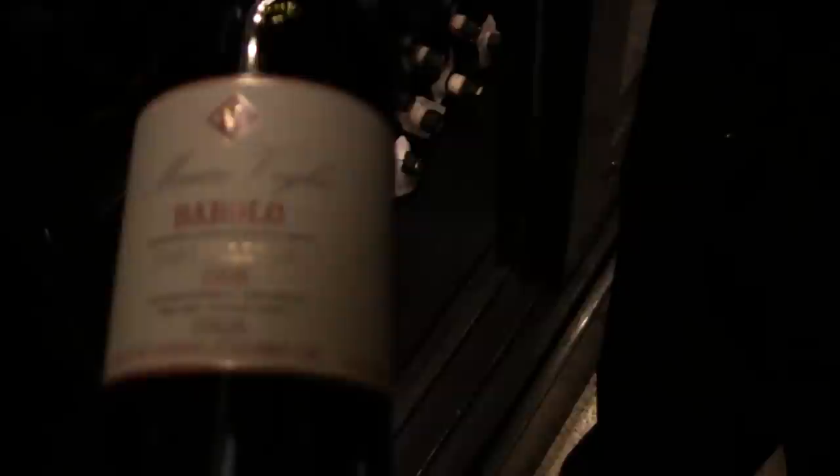This is the Maroveglia 1998 Barolo, one of our house favorites. We have a very good relationship with Maroveglia and we love selling the wines. Beautiful extraction, gorgeous, elegant wines.